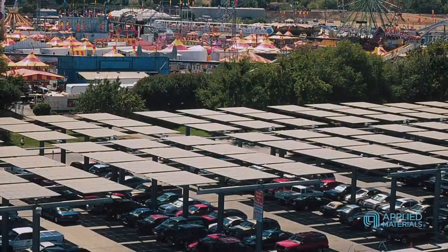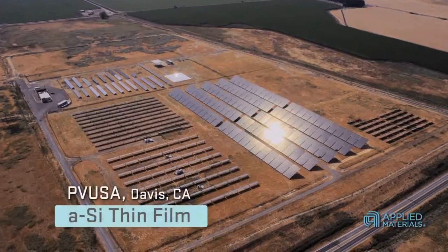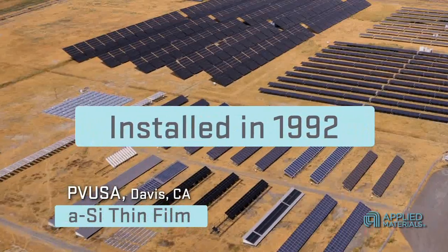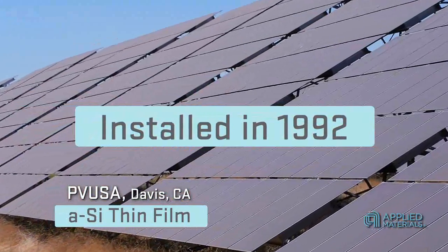Within 50 miles of Sacramento, there are many utility-scale thin film PV arrays that have been generating reliable, consistent power for 5, 10, even 15 years or more after deployment. For example, PVUSA in Davis operates a 290-kilowatt amorphous silicon thin film PV system that was installed in 1992. For over 16 years, these thin film modules have exhibited excellent reliability.